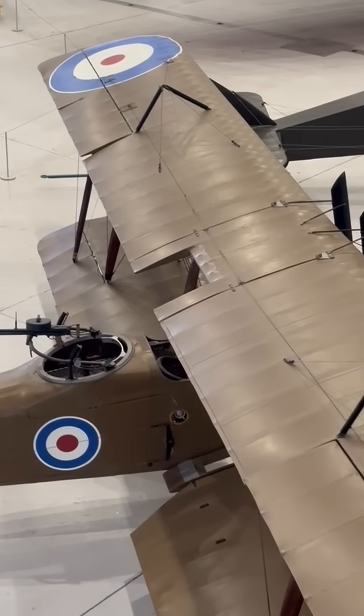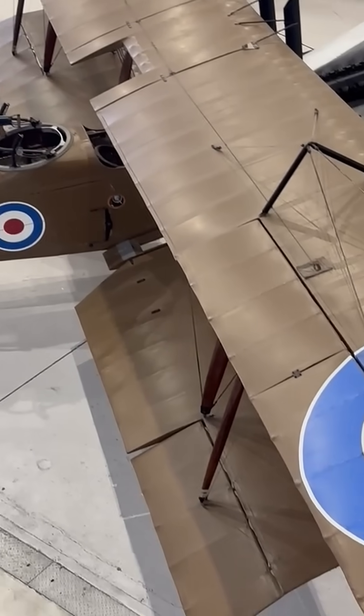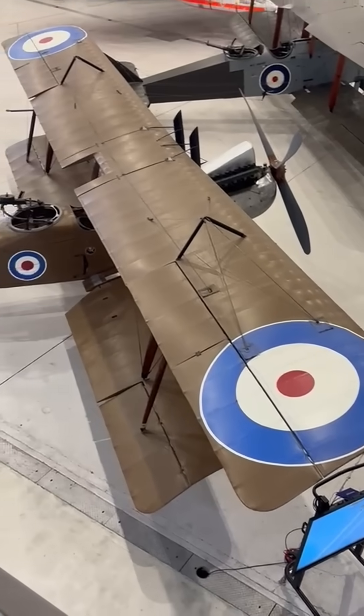Up front, the Royal Aircraft Factory 4a 12-cylinder engine, air-cooled and rated at about 150 horsepower, once carried two crew, cameras, and a modest bomb load high above the trenches.